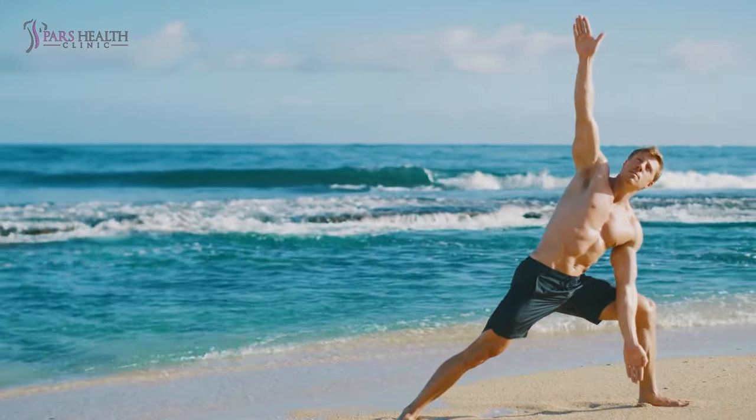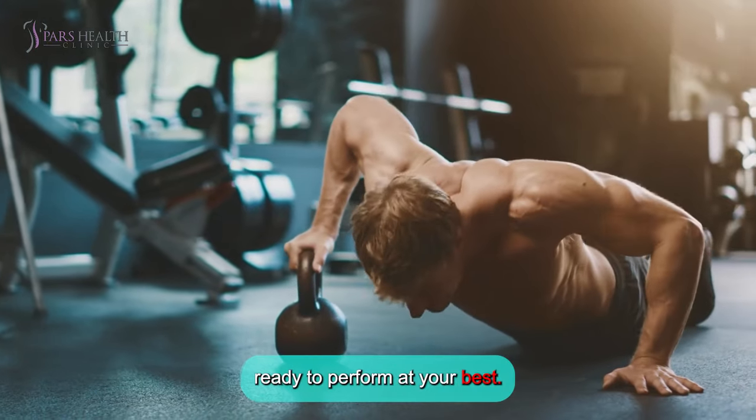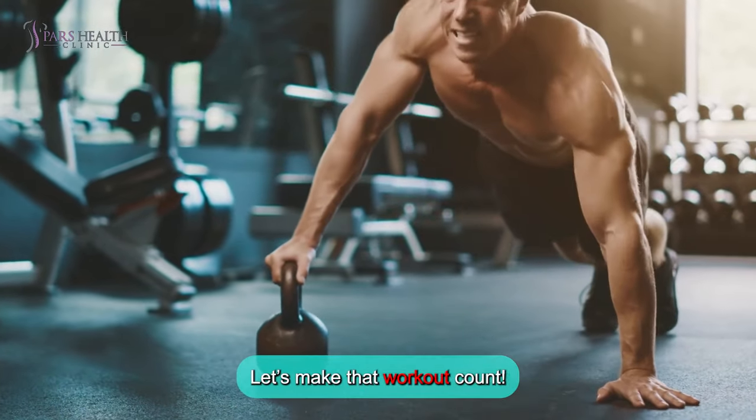Getting ready to crush your workout? Here are 10 awesome pre-workout activities to get you pumped, primed, and ready to perform at your best. Let's make that workout count!